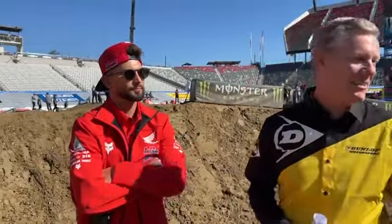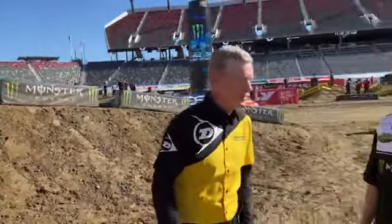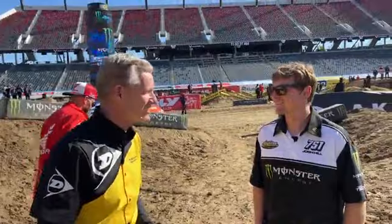Josh, thank you so much for helping us host this Dunlop Motorcycle Tires Track Walk. Hope you enjoyed it. We'll be back next week in Anaheim for the Anaheim 2 round. Good luck tonight and we'll see everybody next week.